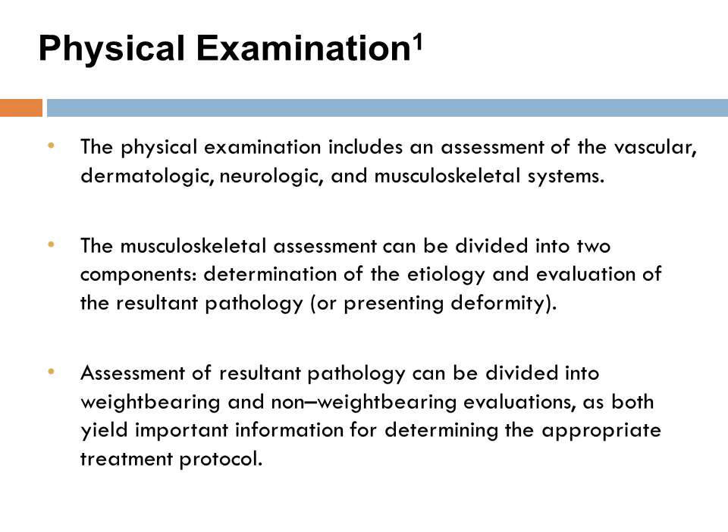Physical examination. The clinician should focus their physical examination on the vascular, dermatological, neurological, and musculoskeletal systems of their patients. The musculoskeletal assessment should be divided into two components: the determination of etiology as well as the evaluation of the resultant pathology. Assessment of the resultant pathology should further be divided into weight-bearing and non-weight-bearing evaluations, as these two components yield important information for determining the appropriate treatment protocol.